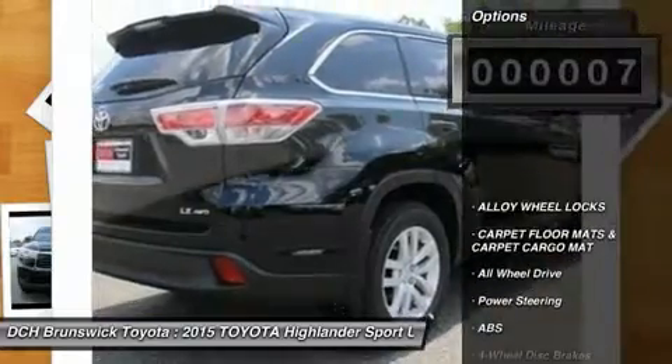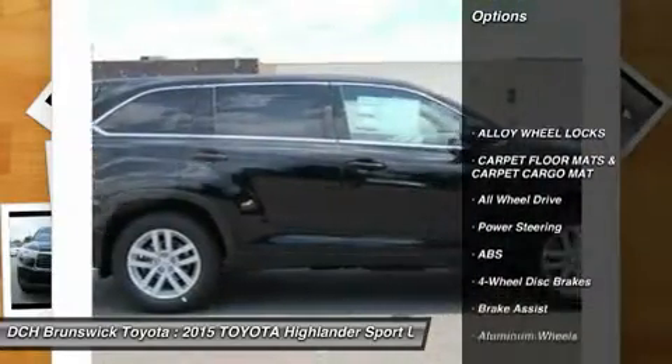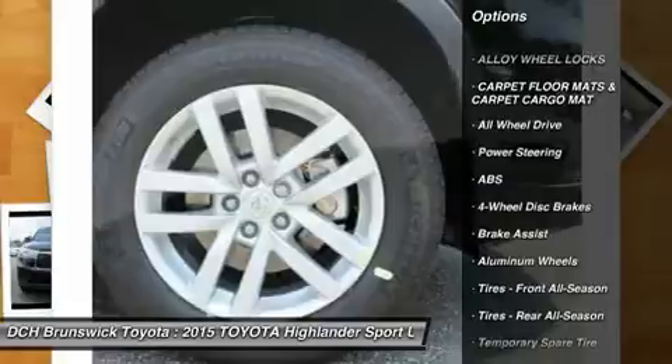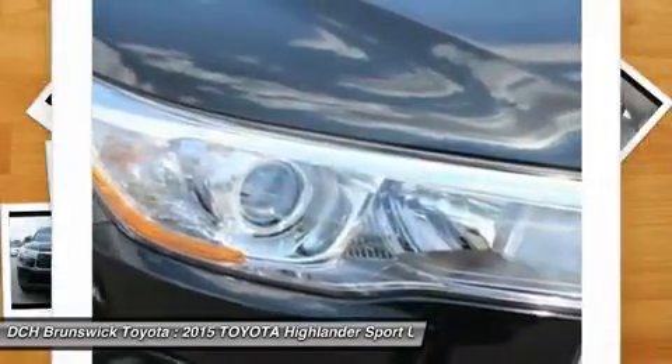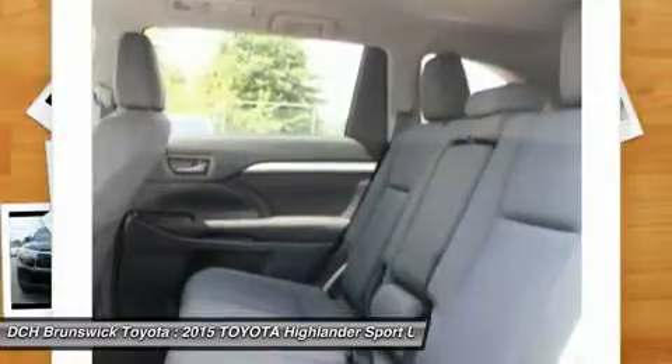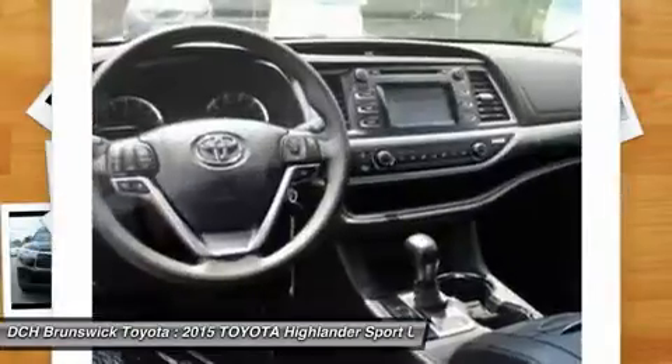Here are some of this vehicle's great options: keyless entry, backup camera, steering wheel audio controls, traction control, stability control, all-wheel drive, anti-lock braking system, Bluetooth, power steering, adjustable steering wheel.